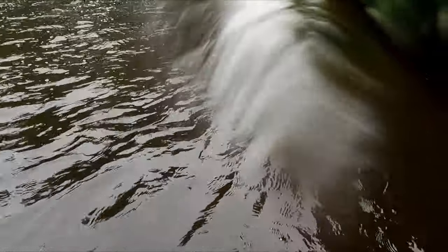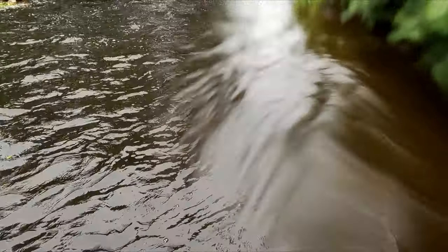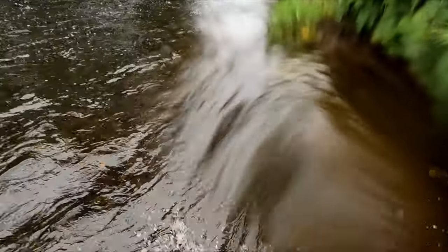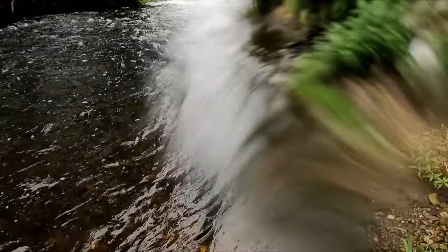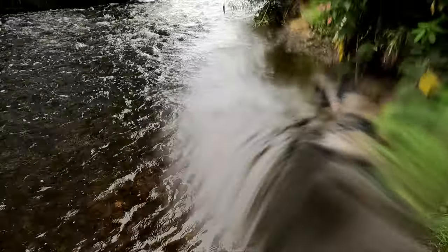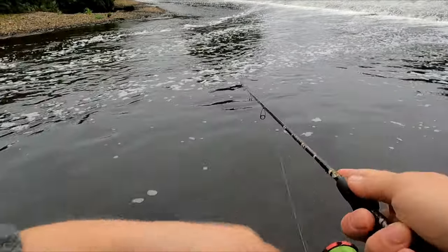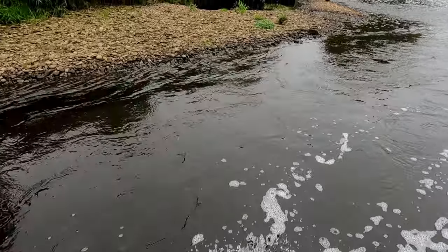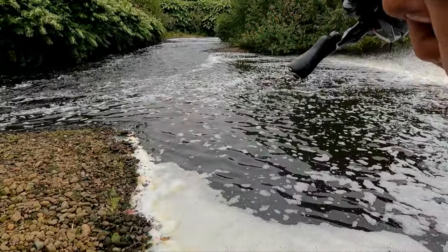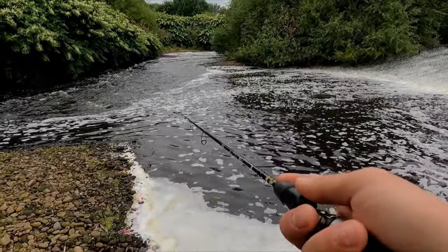I got a bit of water — it was a big deal to cross. Just a little bit of water inside my waders. I'm going to cross in a shallower place. If you watched all my videos, you probably remember this place — I've been here before.